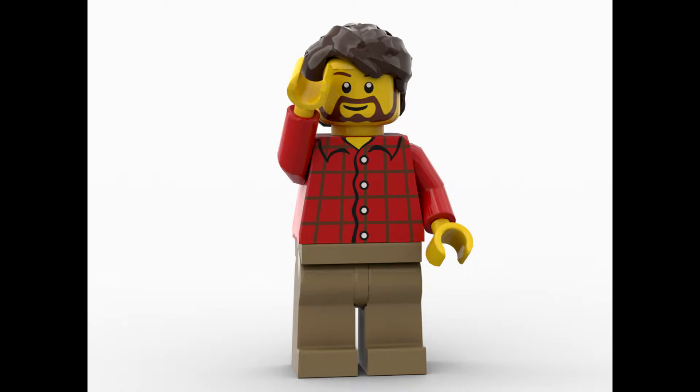Hello everybody, Son of a Brick here with another video. Today we got a reveal for Lego set 76989, the Horizon Forbidden West Tall Neck set. Before we get started, I'd like to please ask you to like this video. Now let's get into it.